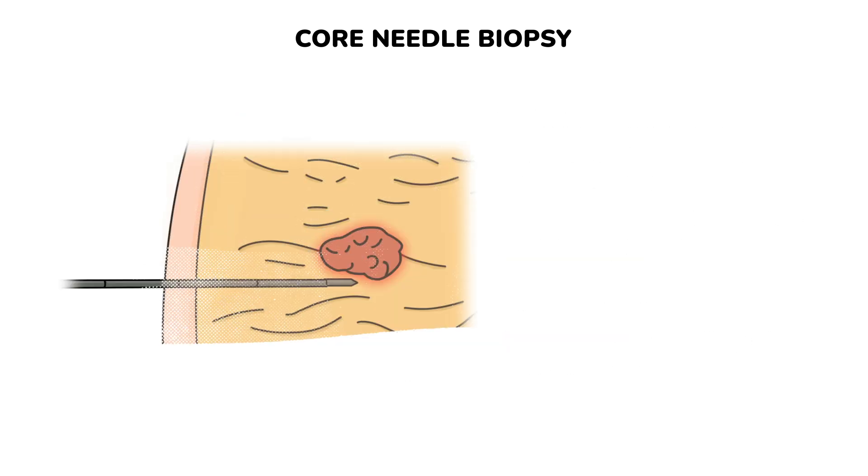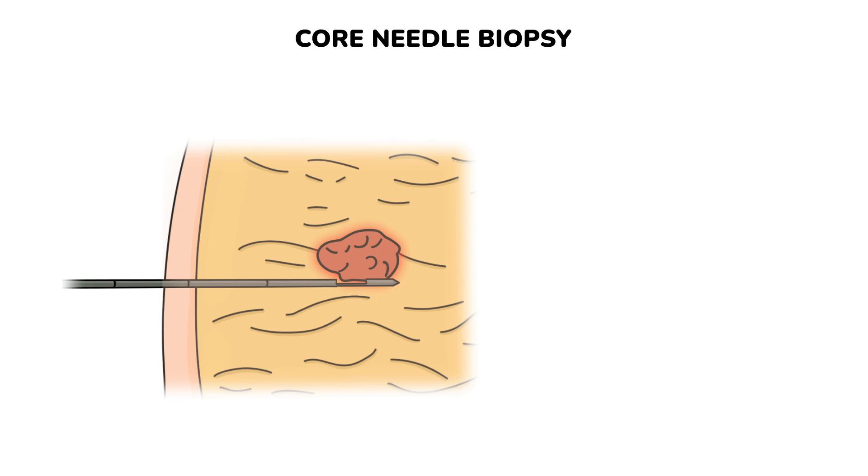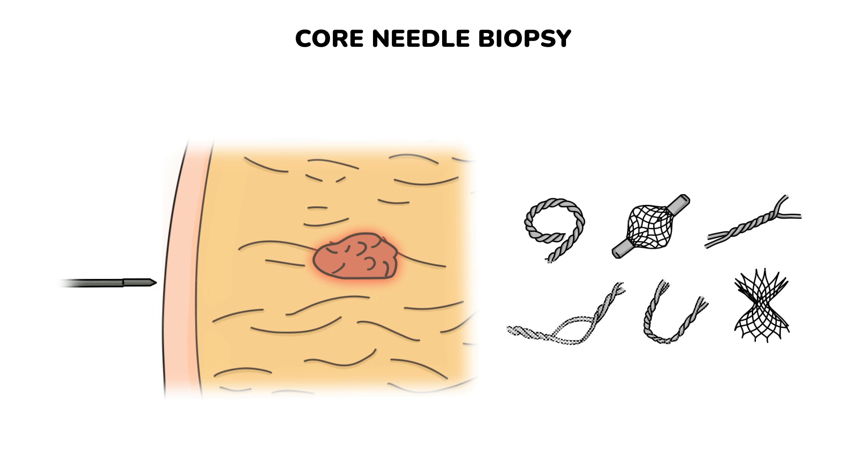CNB begins with numbing your breast tissue. Then a specialized hollow needle is inserted into the breast to extract small cylinders of tissue called cores, under imaging control. After the samples are taken, a small metal clip may be placed at the biopsy site to mark it for future reference. The clip is harmless and won't be noticeable.